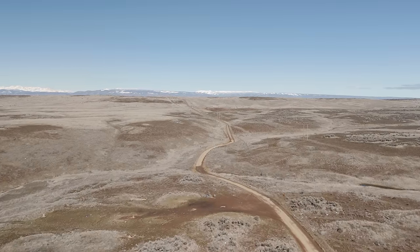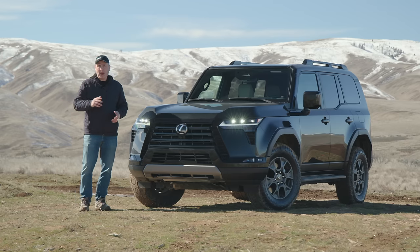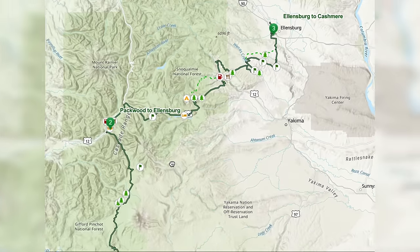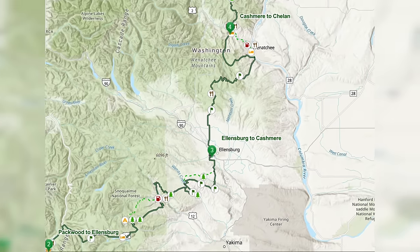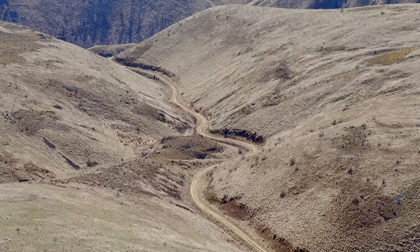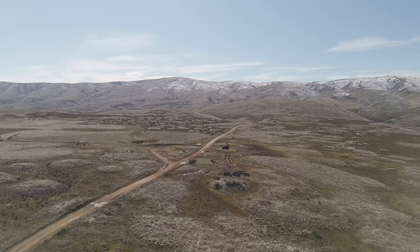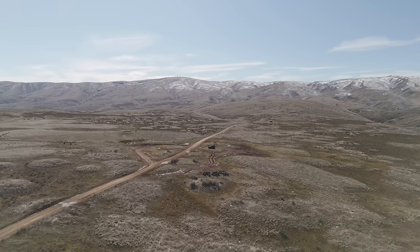Welcome to Older Road just outside Ellensburg, Washington. Built in 1882 as a wagon trail, these days it's best known as part of the Washington BDR, or Backcountry Discovery Route. BDR trails allow you to cross entire states on mostly roads like this. They are a great way to see remote parts of the country.